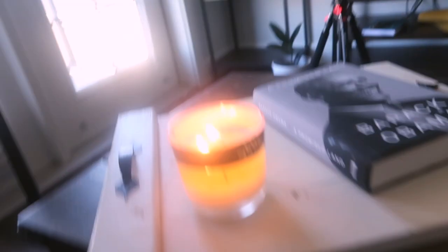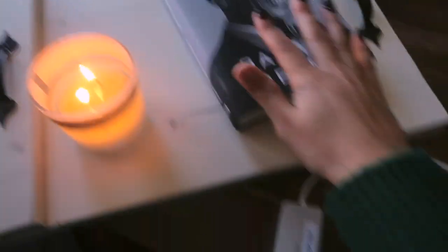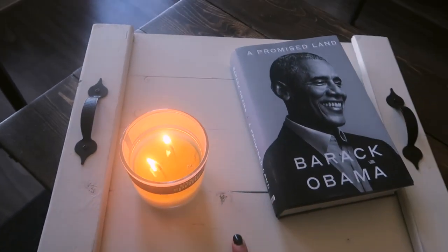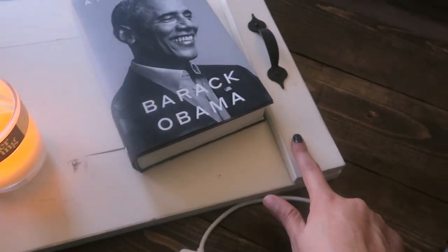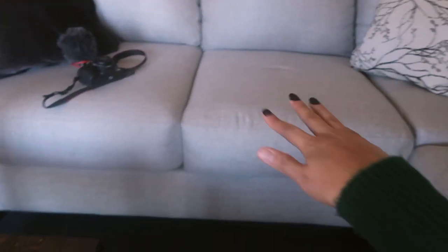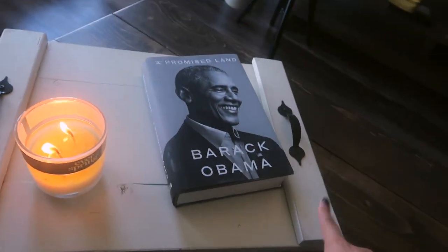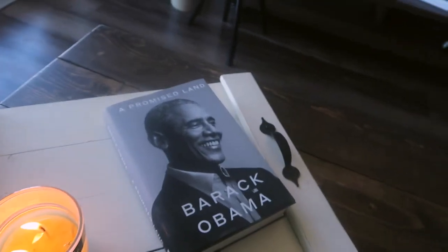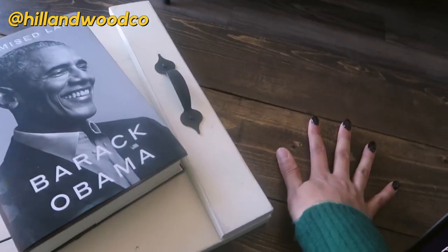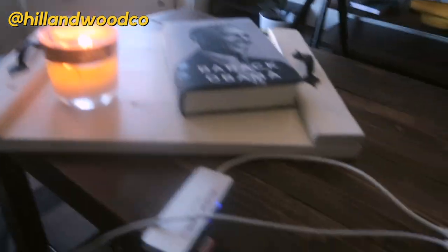My cousin built me this coffee table and she also just built me this tray that I got yesterday. She's now building trays as well — this one's super cute. I wanted a light color tray because everything in here is dark: the table, the floor, the media stand. If you're in the Dallas-Fort Worth, Texas area, I'll link her Instagram below. She makes coffee tables, trays, blanket ladders, and is even starting to make patio furniture.